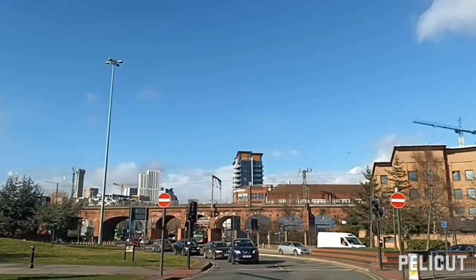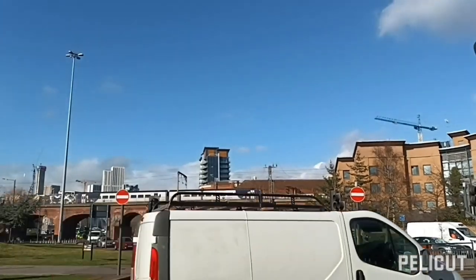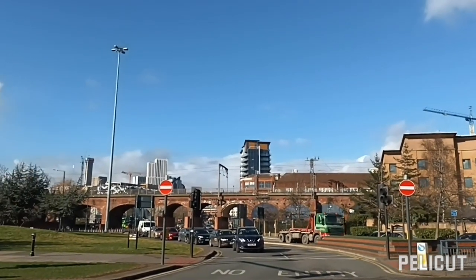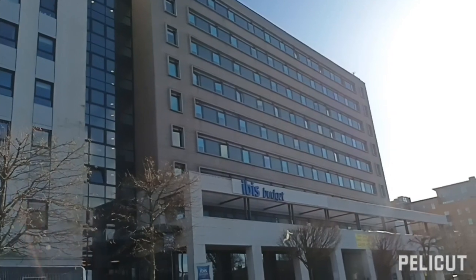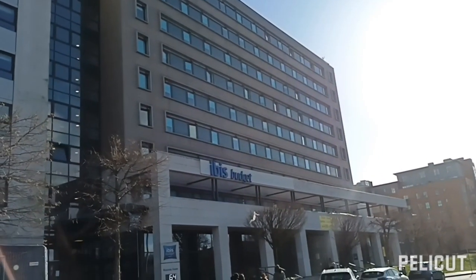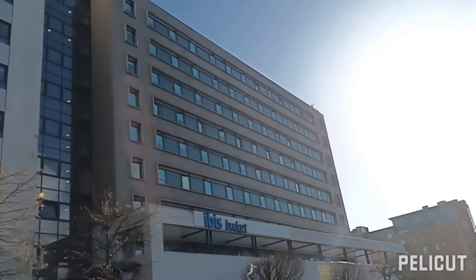In the UK, there is an Ibis budget hotel. It's pocket friendly and comfortable. There is a complimentary breakfast and a complimentary restaurant.